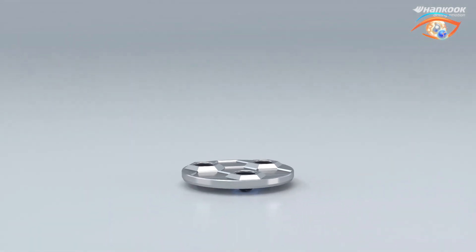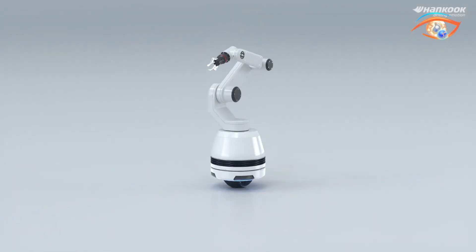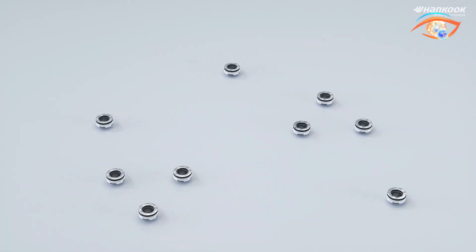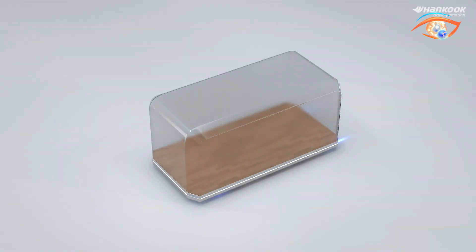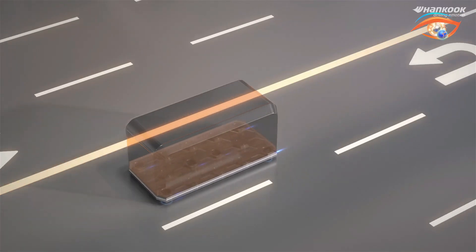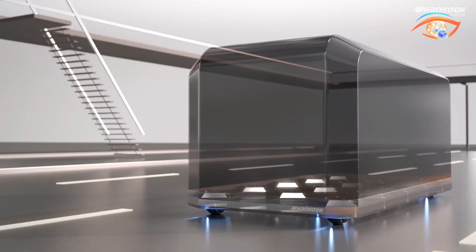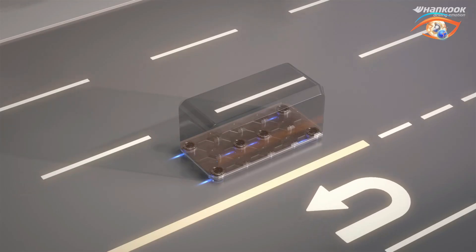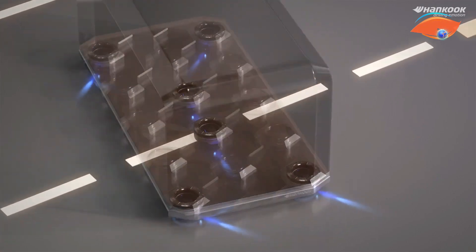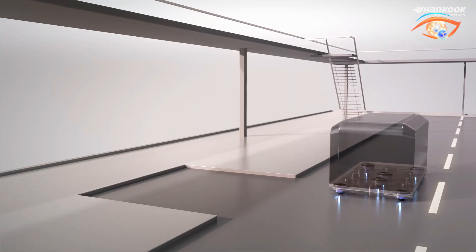Its flexibility benefits various industries such as industrial automation and personal transport. Wheelbot is not only an autonomous vehicle but is capable of features superior to self-driving, including integrated sensors and artificial intelligence, to perform in real-life conditions safely and efficiently. In overcoming the shortcomings of conventional wheels, Hankook's Wheelbot aims to revolutionize industries by increasing efficiency and cutting operational costs.